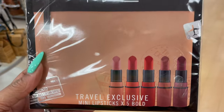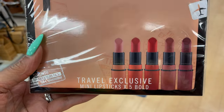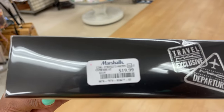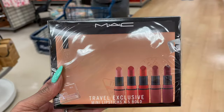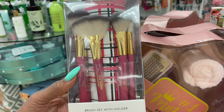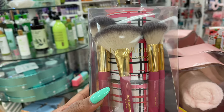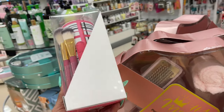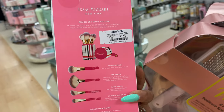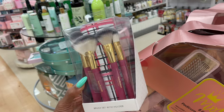This is a MAC travel exclusive mini lipstick set — times 5 — for $20. This is cute. I just bought this Isaac Mizrahi brush set at TJ Maxx in blue for $10, but I love the pink one instead. Same price here at Marshalls.